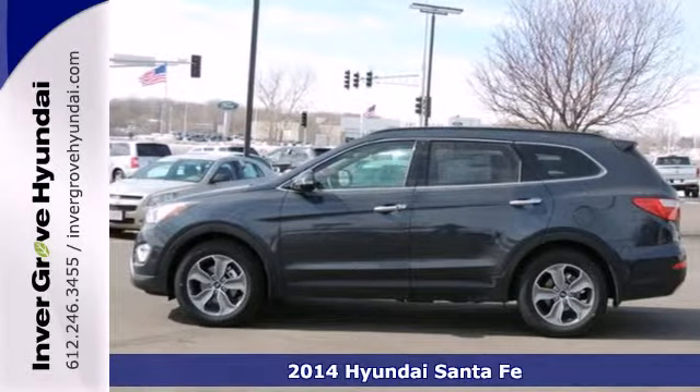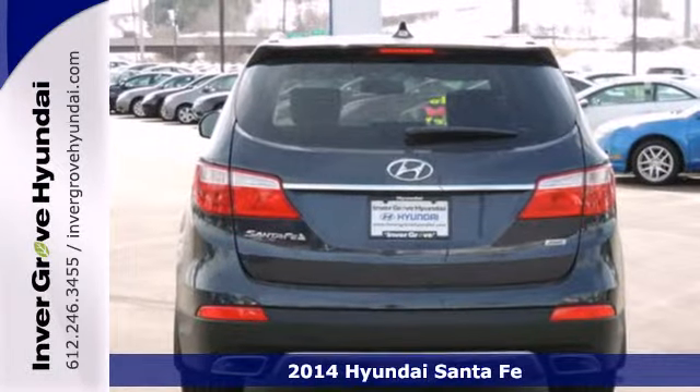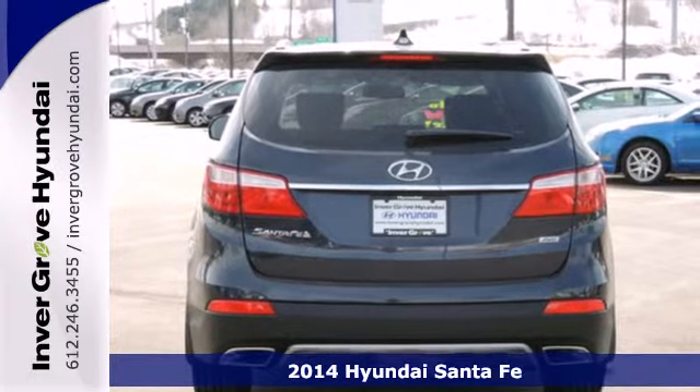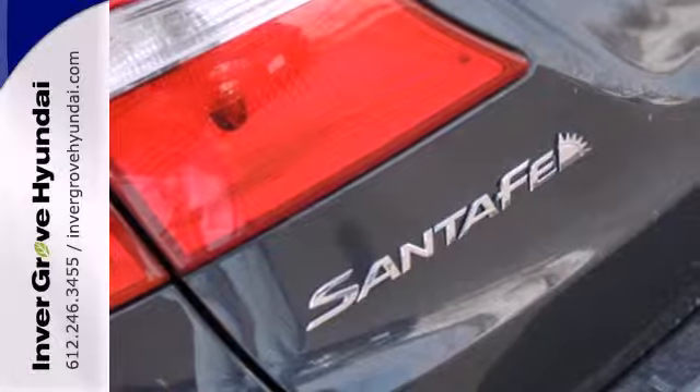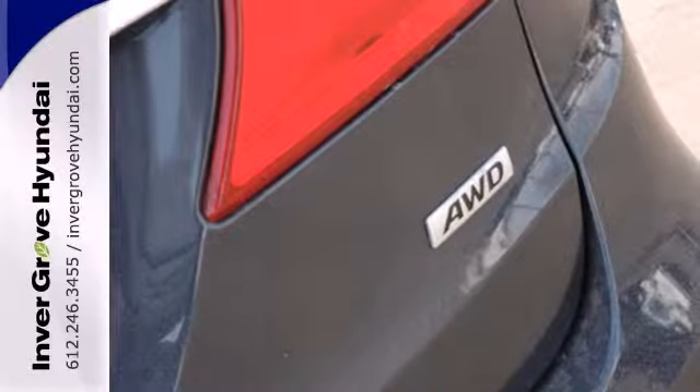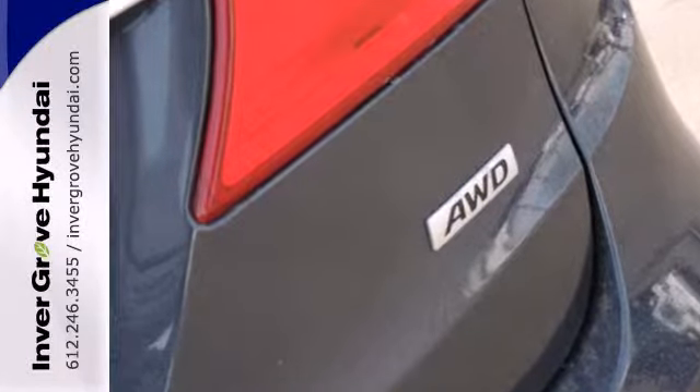Here's a 2014 Hyundai Santa Fe. Power and performance are yours with this versatile SUV. Be in control of the road with the 3.3-liter V6 engine and four-wheel anti-lock brakes with brake assist.